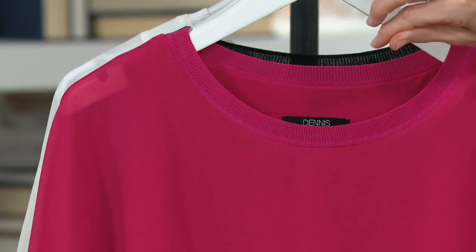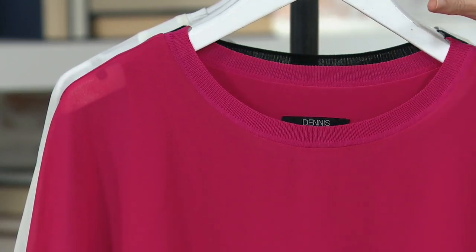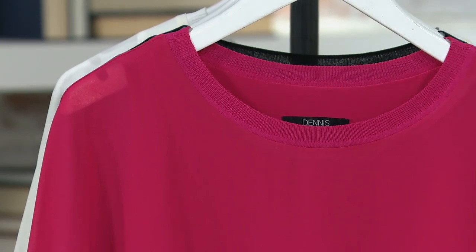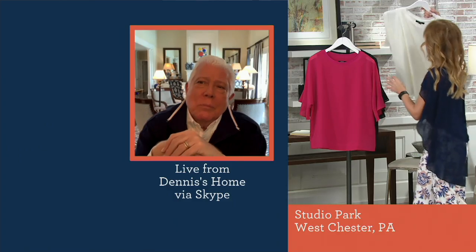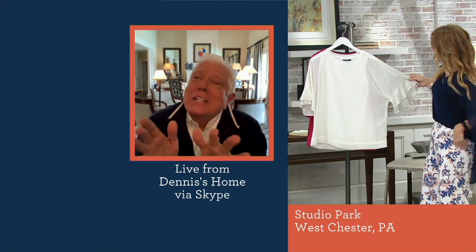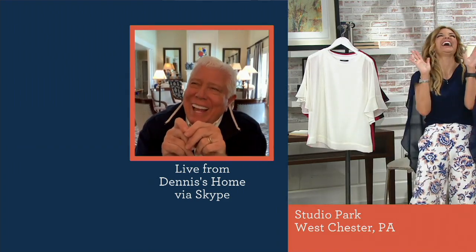Not too overly polished and finished. You can certainly wear this with a pair of jeans as much as you can a dress pant. And it's just about as easy as it gets. That's what your line is all about. This is my idea of a Dennis Basso t-shirt. I love you for that. Let's be clear — this is what I think a t-shirt should be.